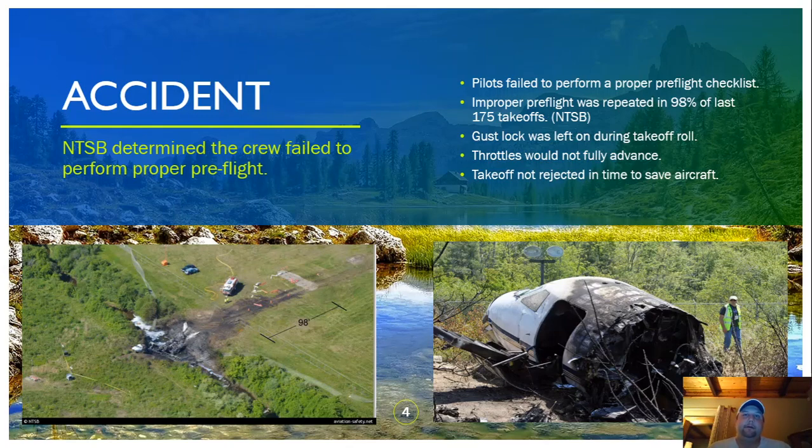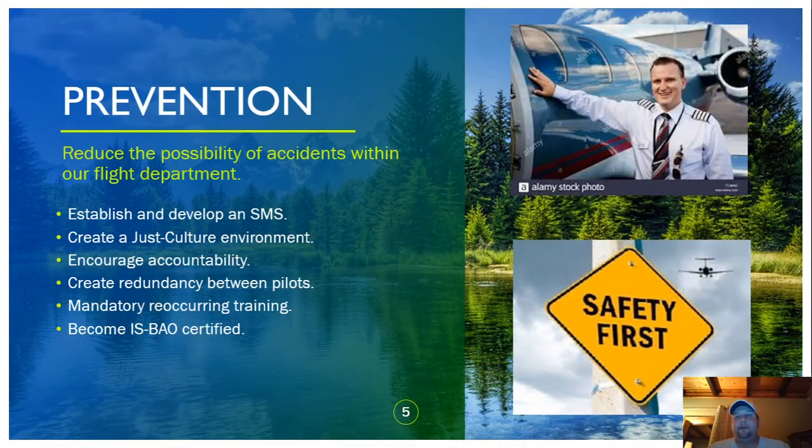All of this could have been easily prevented if they had followed proper procedure, starting with the checklists. Once rolling down the runway, it's part of human nature — it takes us much longer to process what's going on and actually stop the aircraft. In this case, there was a full 10 seconds where they could have acted but did not pull the throttles back and did not apply the brakes. It's a pretty tragic accident as far as pilot error is concerned.